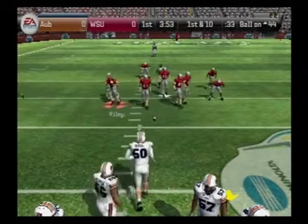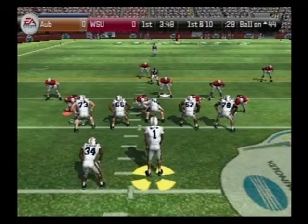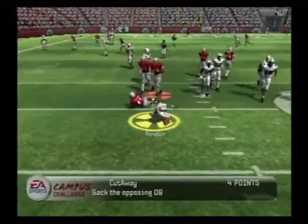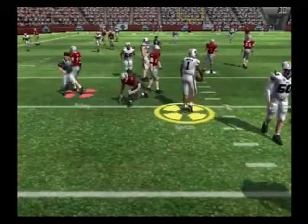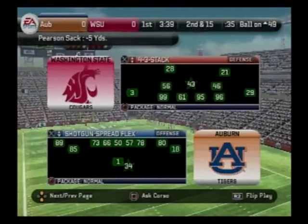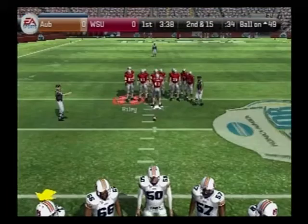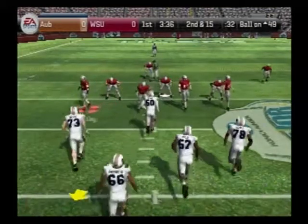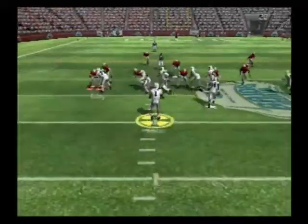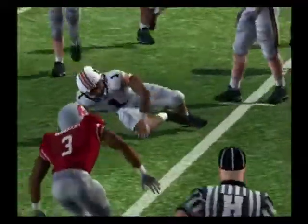Jackson takes it counter right and the tailback picks up the first down. First and ten, ball on the 44-yard line. Going with the shotgun here — Pearson makes the sack. Second down, 15 to go, ball on the 49-yard line. Newton lines up with the shotgun and he's taken down at the 45-yard line.